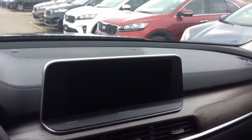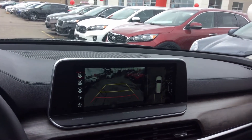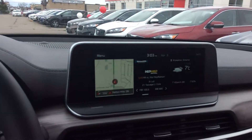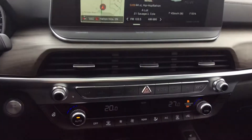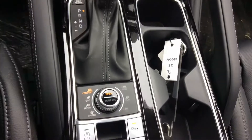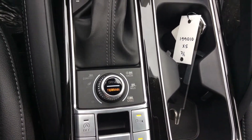You have a nice big wide 10.25-inch screen with the surround 360-view camera, embedded navigation, and Harman Kardon stereo system. Tri-zone climate control, heated and air-cooled front seats, heated steering wheel, drive mode select, and even a terrain mode select.